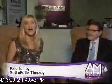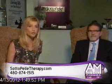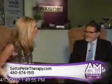If you're looking to improve your health, vitality, and overall well-being, this is the place to be. Soto Peli can bring you balance with natural hormone replacement therapy. Dr. Gino Tutera is here and he's going to tell us more about it.